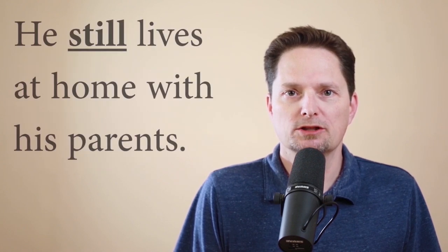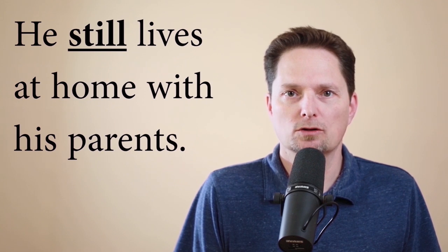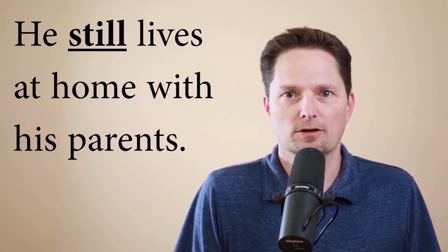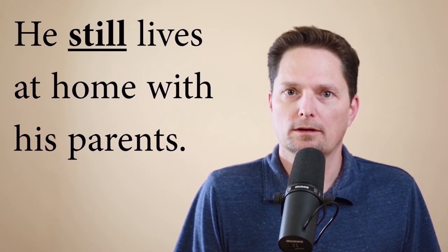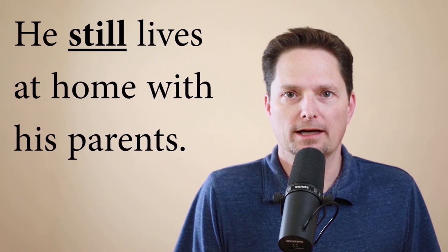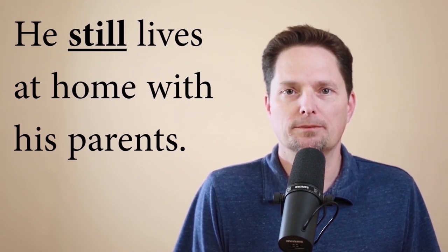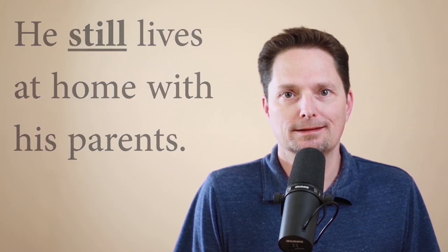Remember the position of 'still' — we always have to put it in a correct position. Still goes before the verb. 'Lives' is the verb, so we put still before it: he still lives at home with his parents. I cannot move still — I cannot say 'still he lives at home.' It has to be before the verb: he still lives at home.